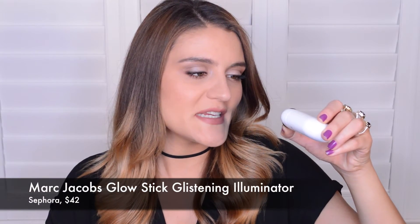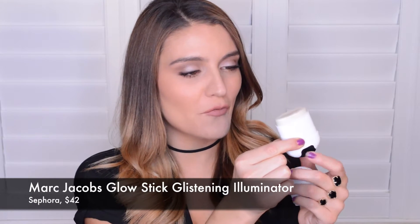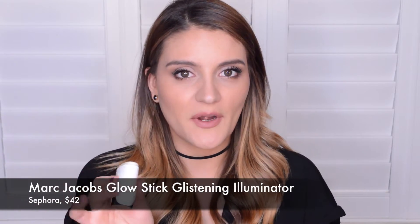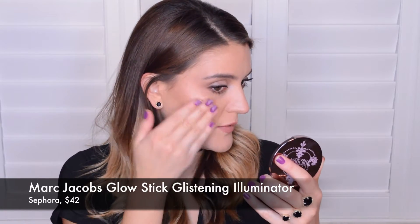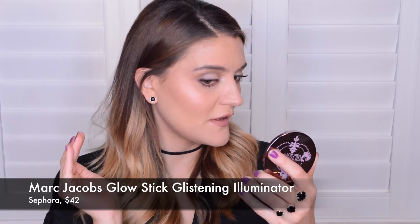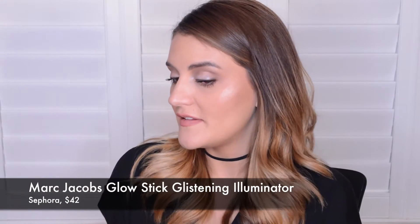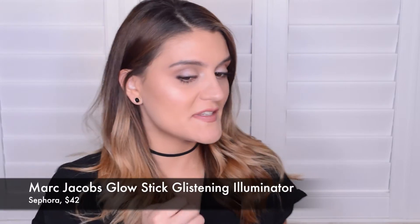I'm still super into highlighters, and lately I've been reaching for a cream highlighter. I was sent the Marc Jacobs Spotlight Glow Stick Glistening Illuminator through Influenster about a month ago. I love the packaging — it's really cool and innovative. It looks like a deodorant stick, like a roll-up highlighter stick, and you get quite a good amount of product. It's kind of a light pale gold. I'm going to put it over my makeup to show you — it just blends out really nicely and easily. Even though it's a cream, it almost feels like a powder, and look at that glow it gives. The shape makes it really easy to place right on the high point of your cheekbone. This is a beautiful highlighter.